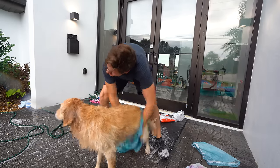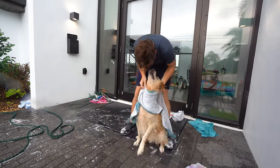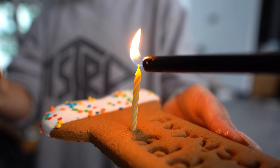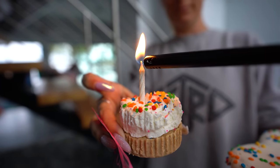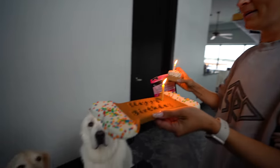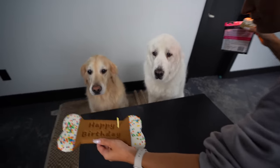Happy birthday, buddy. We love you. That felt so good. Eight birthdays together — that's crazy. And of course, no birthday would be complete without snacks. Happy birthday to Coopie!